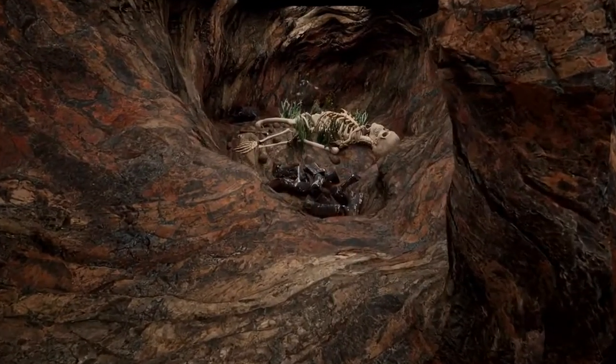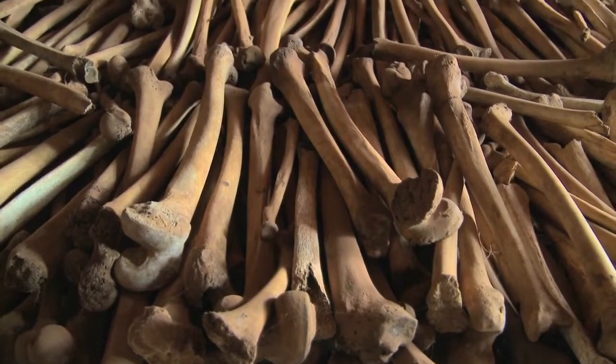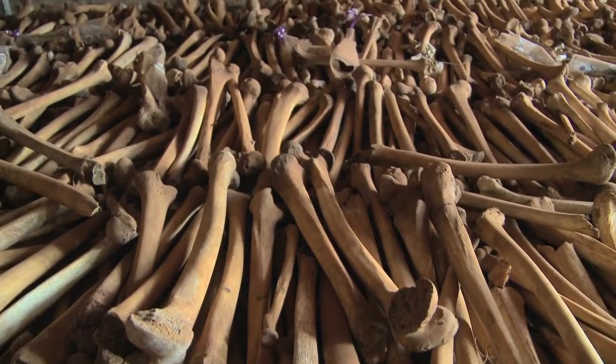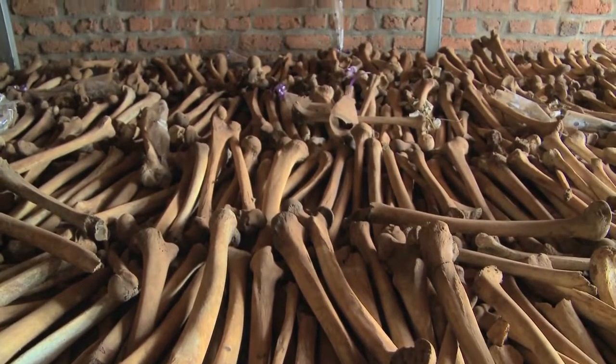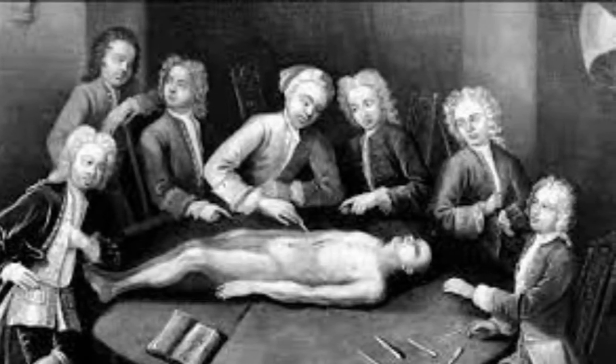A human femur protruded from a pit filled with dirt. After further excavations, with the help of the London police, more than 1,200 bones — all dated about 200 years ago — were discovered in this one-meter-wide and one-meter-deep pit. This raises the question of what human bones were doing in Ben Franklin's home. Was one of our honored American heroes also the first serial killer in the United States?